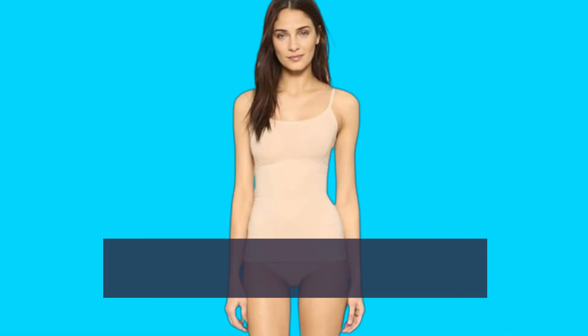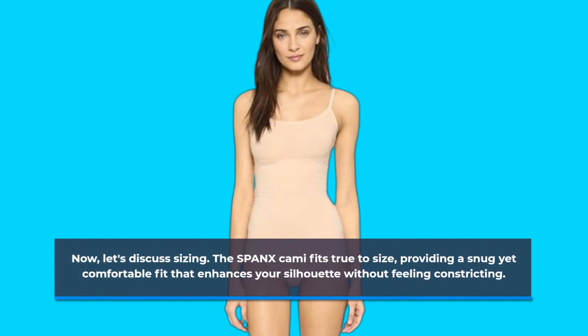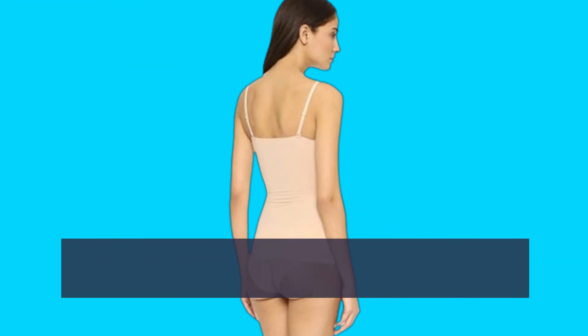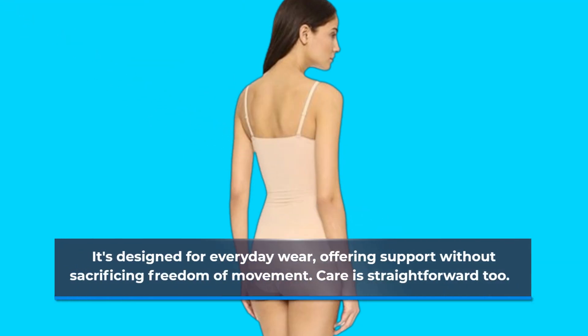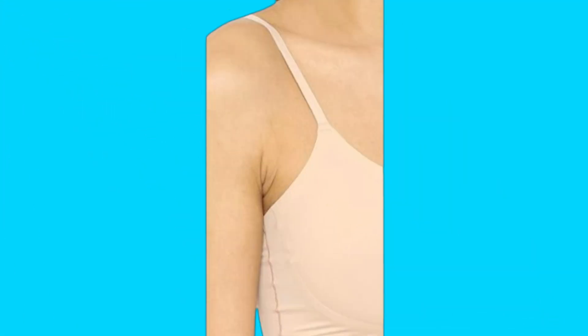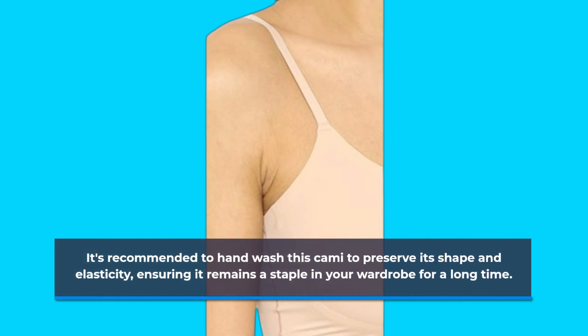Now, let's discuss sizing. The Spanx cami fits true to size, providing a snug yet comfortable fit that enhances your silhouette without feeling constricting. It's designed for everyday wear, offering support without sacrificing freedom of movement. Care is straightforward too — it's recommended to hand wash this cami to preserve its shape and elasticity, ensuring it remains a staple in your wardrobe for a long time.